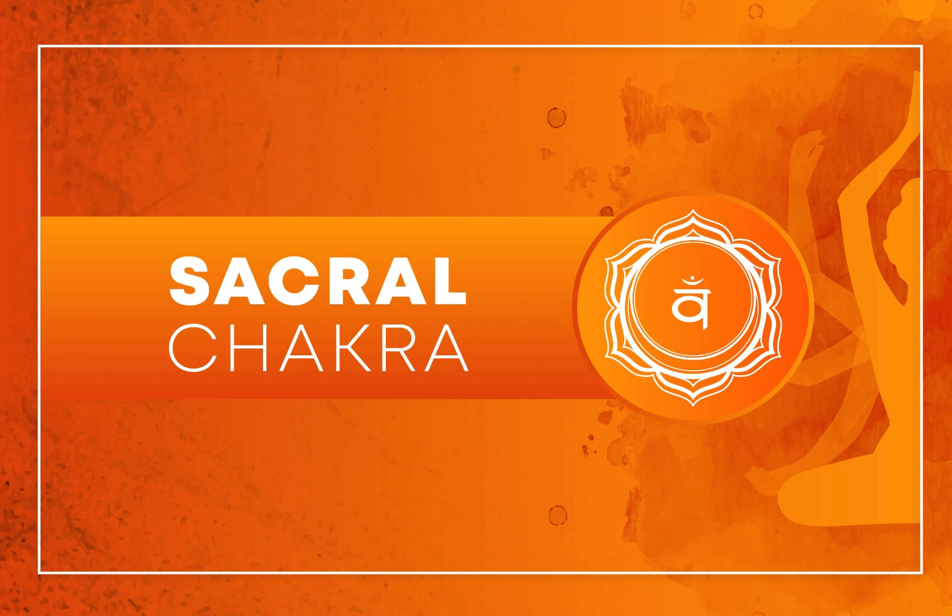Sacral Chakra Sound Healing: Listen to or chant the Bija Mantra, VAM, during meditation. The vibration of this mantra is believed to resonate with the Sacral Chakra and help balance its energy.